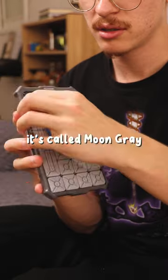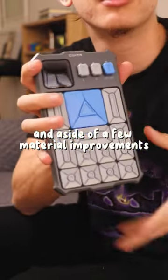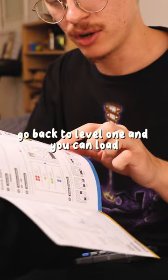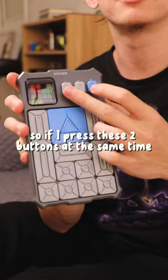This is actually my favorite — it's called moon gray. And aside from a few material improvements, there are some updates: you can save the game in-game, go back to level one, and load your progress. If you press these two buttons at the same time...